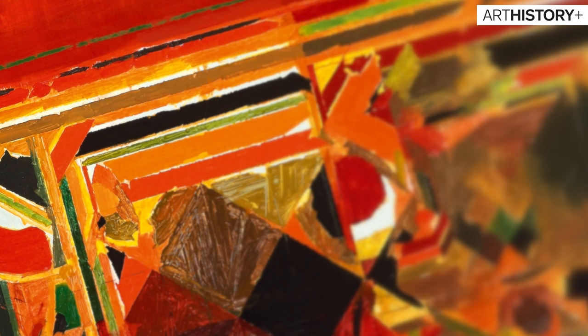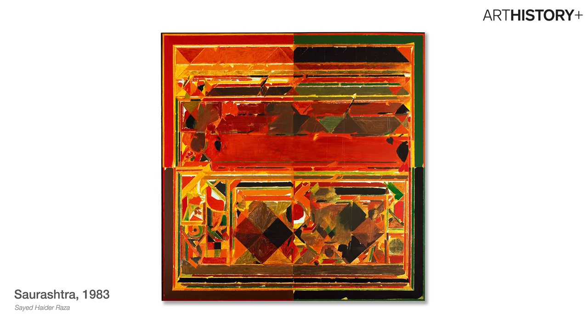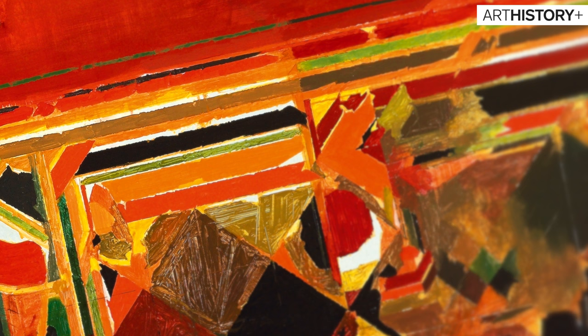It's 1983. All of us have an important milestone in our lives, and I believe that this painting was for Raza. This painting was sold at the Christie's auction on the 10th of June 2010 for a whopping amount of 16.3 crore rupees — that's over 2 million US dollars.